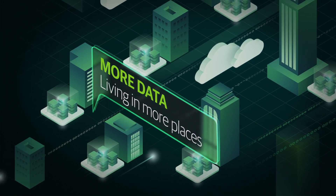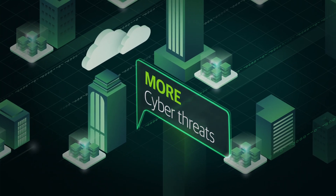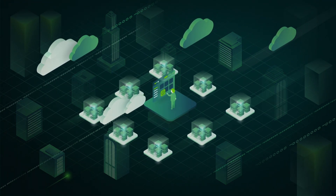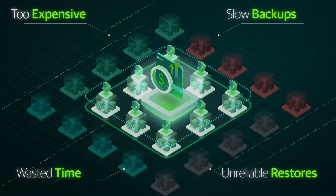You have more data being created in new ways and living in more places, you have more cyber threats trying to compromise your environment, and you have increased regulatory and compliance demands. The tools you've been using to protect that data are expensive and don't scale to keep up with today's demands.